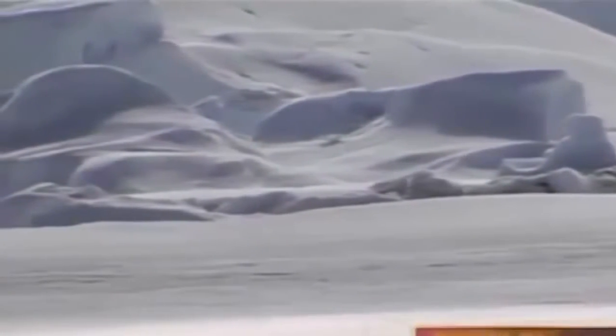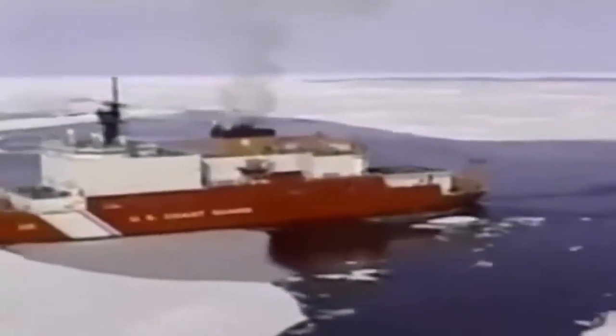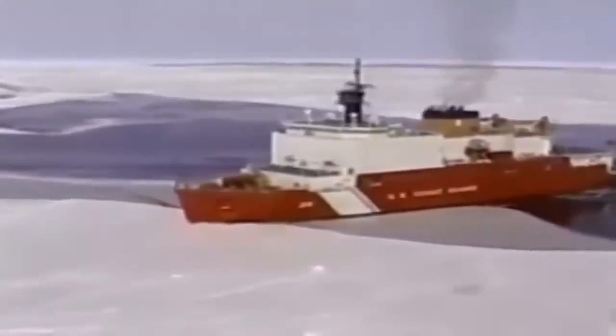Ice — one of nature's most formidable barriers. In the channels and shipping routes of the world, it can bring transportation to a dead stop. This is the adversary of the icebreaker: specially designed ships with reinforced hulls and massive power to shatter winter's frozen domain. Wherever ice gets in the way of maritime commerce or scientific research, icebreaking ships are called on to open the way.